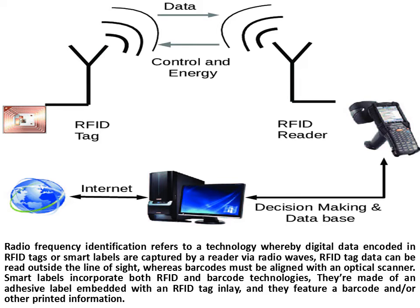whereas barcodes must be aligned with an optical scanner. Smart labels incorporate both RFID and barcode technologies. They are made of an adhesive label embedded with an RFID tag inlay, and they feature a barcode and/or other printed information.